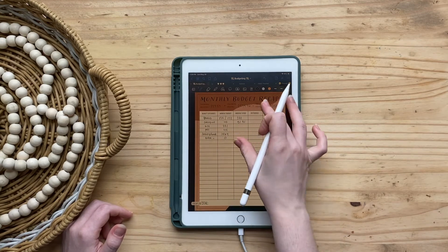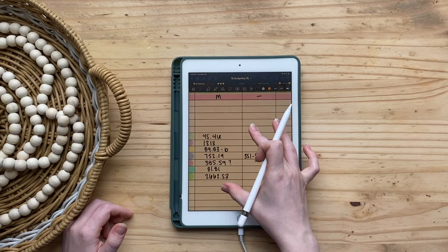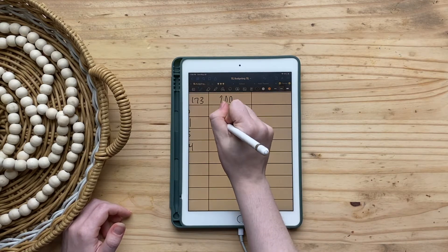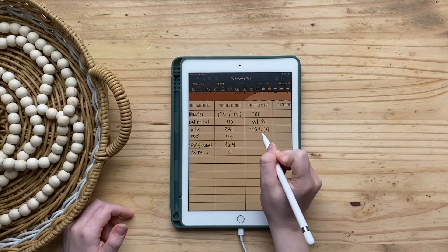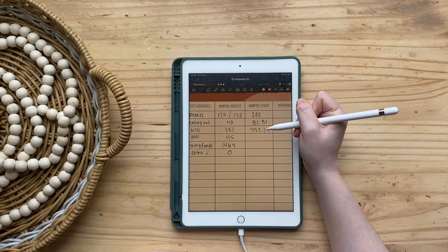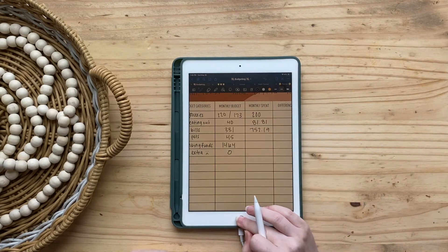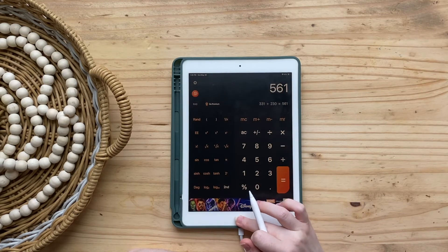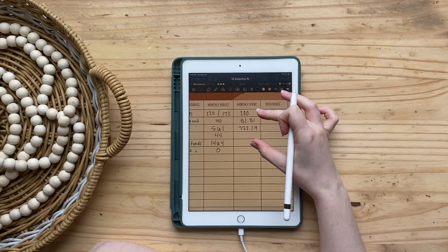For bills I had budgeted $331, but I actually spent $752.19. That $331 was not including my school payment of $351, which is why it was so much more. I had $230 set aside in sinking funds for school, so I actually budgeted $561 total for bills — but I still spent $752.19.